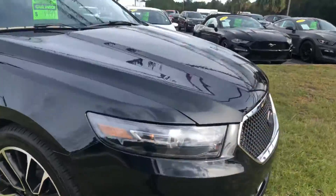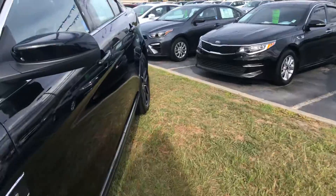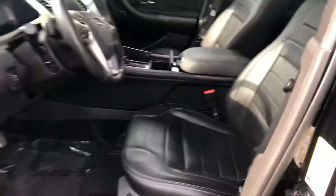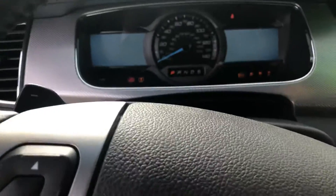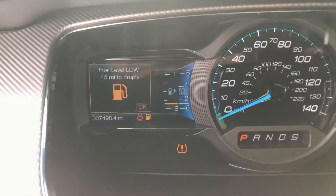It has a remote start — let me show you inside. Here's the miles. Tire pressure is low, but we can take care of that, no problem.